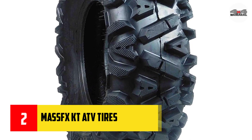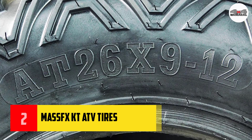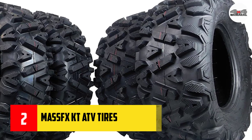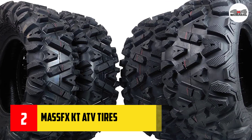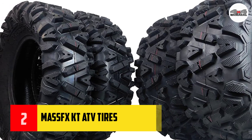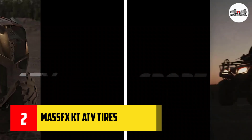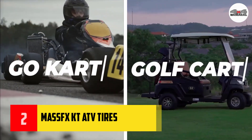Number two: Maxxis KT ATV tires. Maxxis is a reasonably reliable brand with a wide range of high-quality tires. One of the most popular versions is especially suitable for pavement. From my own experience, I tested the performance of these tires on dry, wet, and snowy roads.